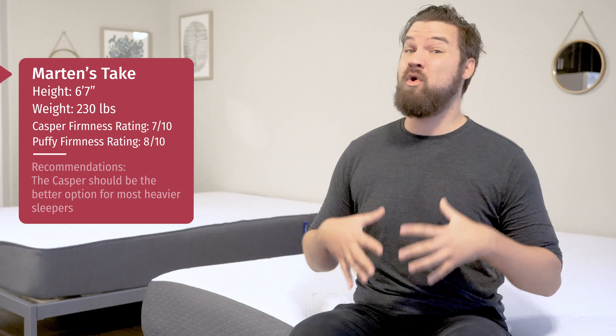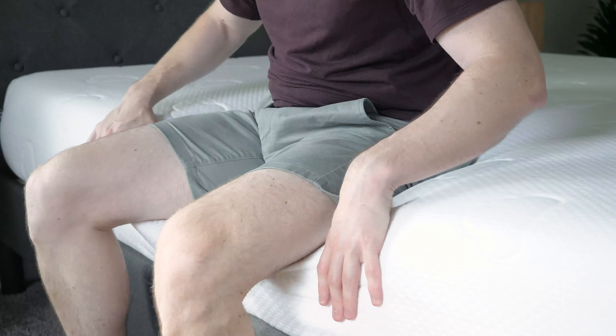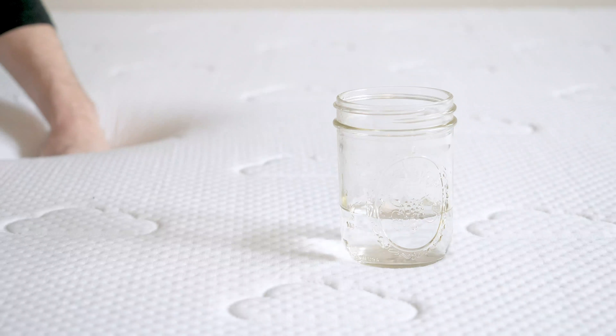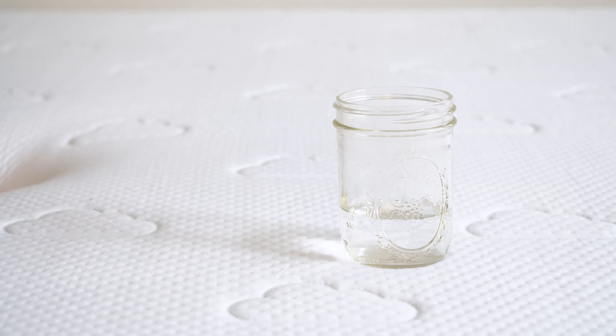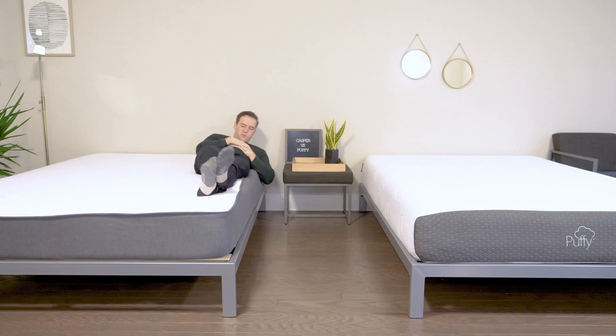Overall, between these two mattresses, if you are a heavier sleeper, I would lean more toward the Casper. If you sleep with a partner, there are two additional things to consider: motion transfer and edge support. Motion transfer is whether your partner's movement is isolated or transferred to your side and potentially wakes you up. Edge support is whether you can sit or sleep toward the edge without feeling like you'll fall off. For motion transfer, I'd give the advantage to Puffy — memory foam on top does a very good job at isolating motion. For edge support, I give the advantage to Casper, as it does a better job of preventing that rolling-off-the-bed feeling.